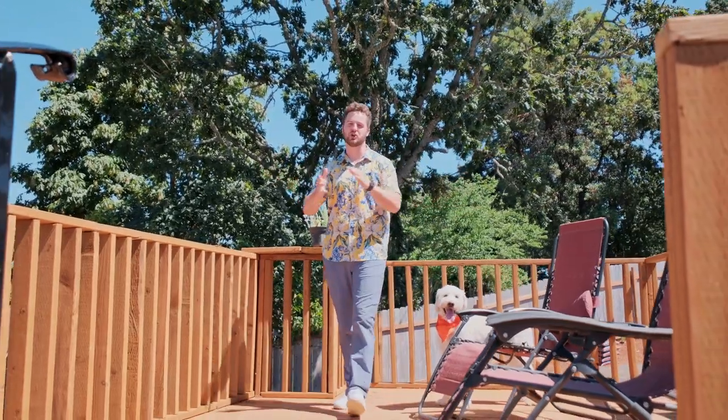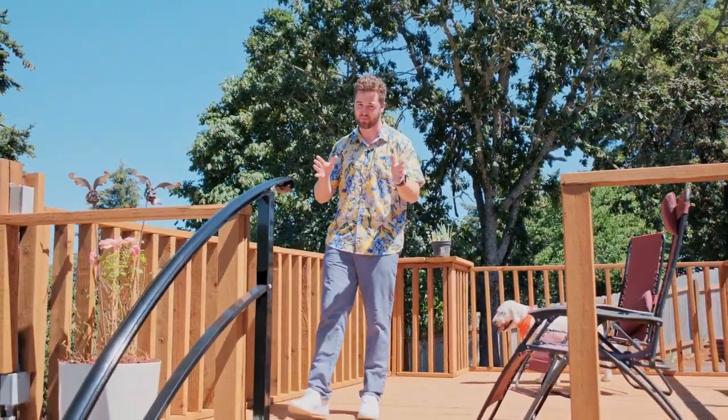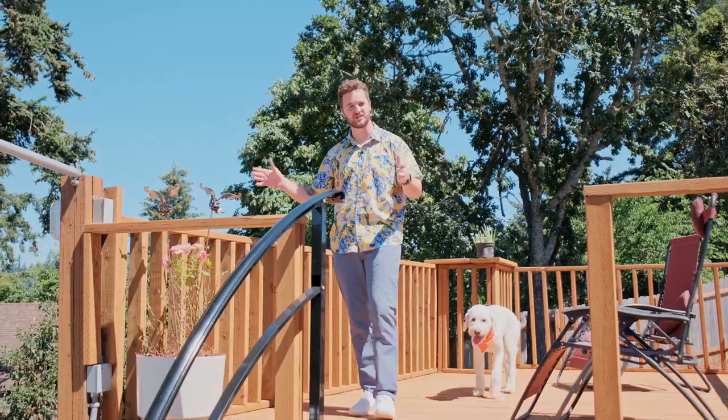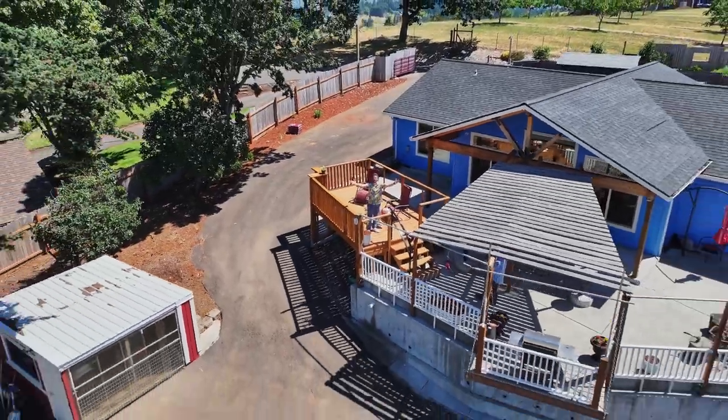Welcome to your new home in Turner, Oregon, a 2021 year built on 2.19 acres with space for a shop and some epic views. I'm your host, Tim Wrist, and this is another Door Experience.